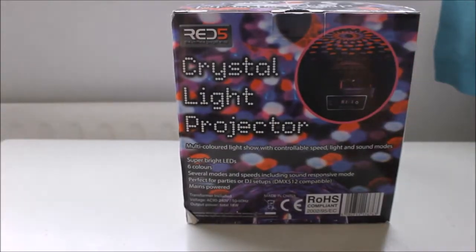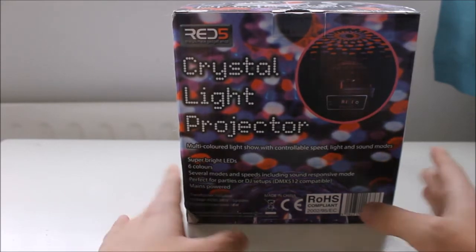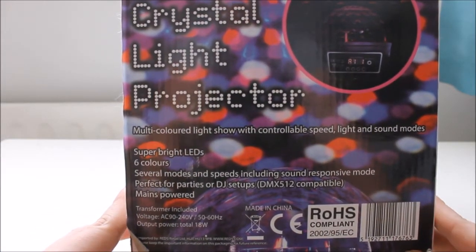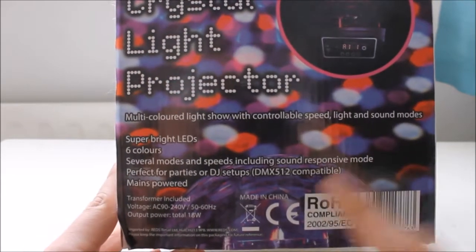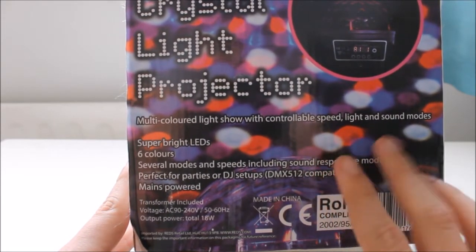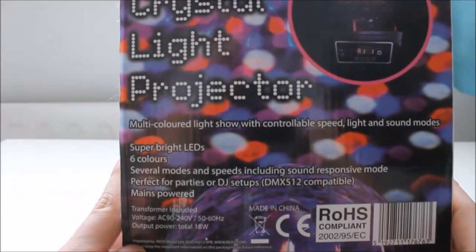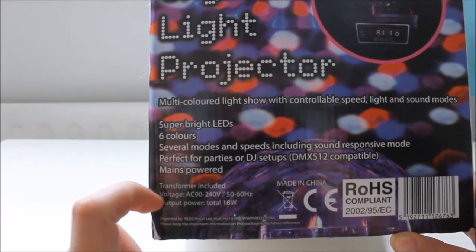Right, crystal light projector - a multi-colored light show with controllable speed, light and sound modes. Super bright LEDs, six colors, several modes and speeds including sound responsive mode, perfect for parties or DJ setups. DMX512 compatible, which I think is a cable that links into a machine DJs use to sync music together and sync the lights, rather than using the built-in mic. Mains powered, transformer included.